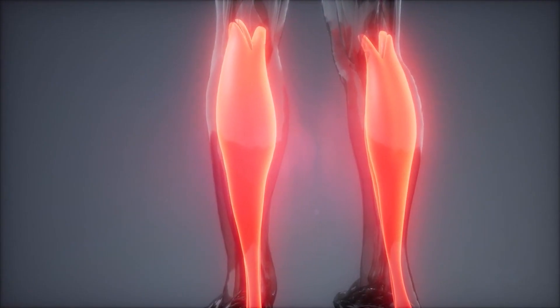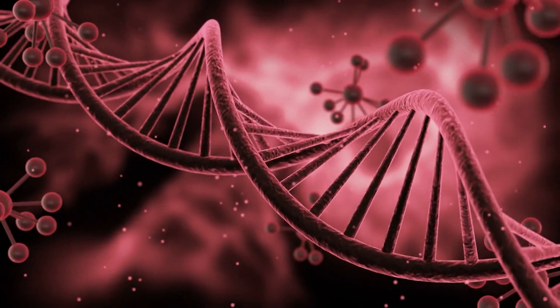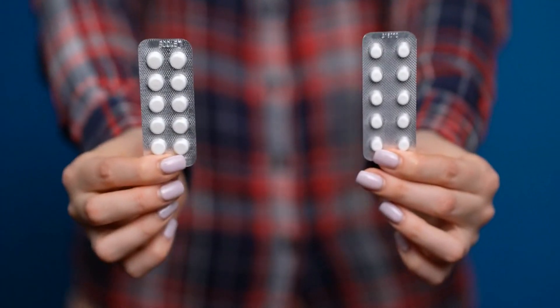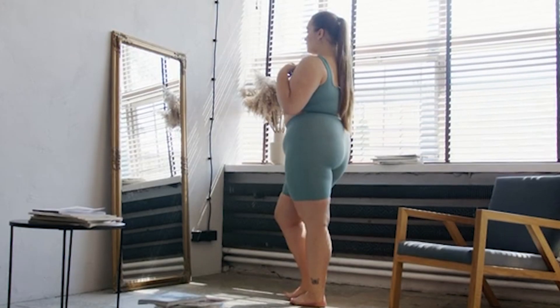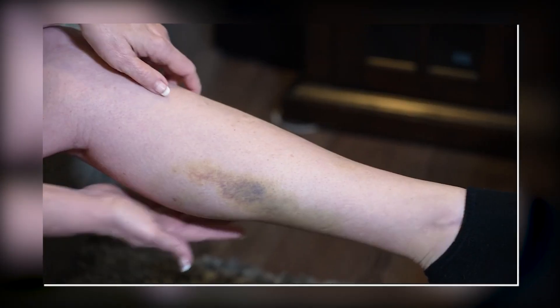Now, what causes these conditions? Several factors contribute, including prolonged immobility, surgery, genetic predisposition, hormonal birth control, smoking, and obesity. These factors can trigger the clotting cascade, leading to DVT or PE.